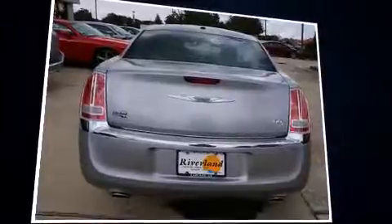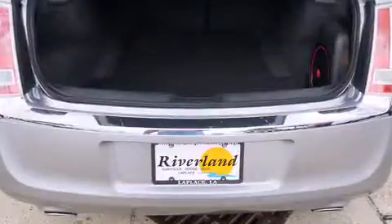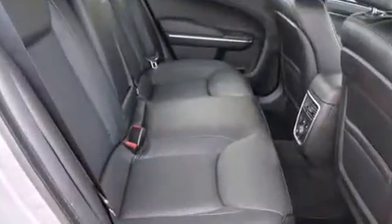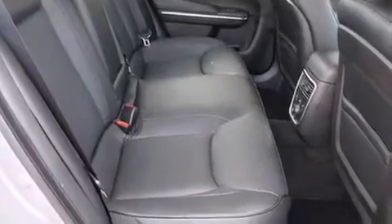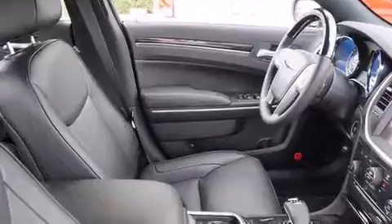Chrysler prioritized fit and finish as evidenced by speed-sensitive wipers, a built-in garage door transmitter, a power seat, automatic dimming door mirrors, heated door mirrors, and a split-folding rear seat. Rear passengers enjoy the seat heating functionality, keeping them warm during the winter months.